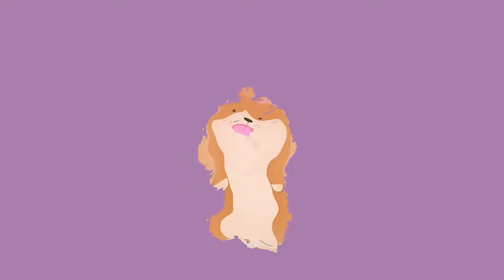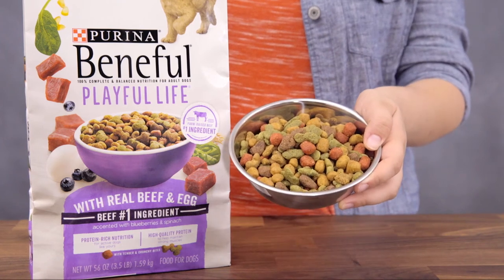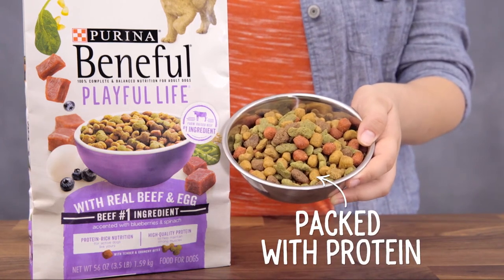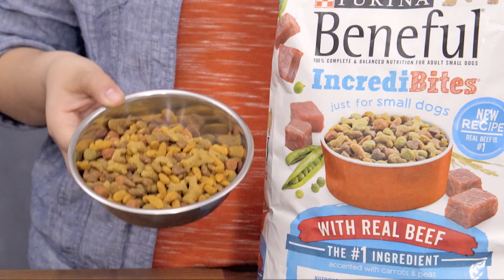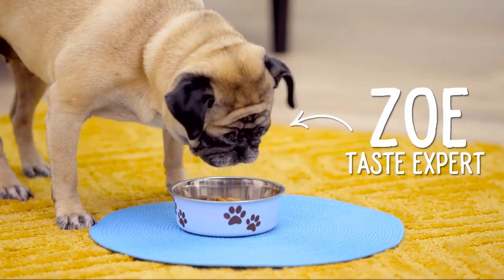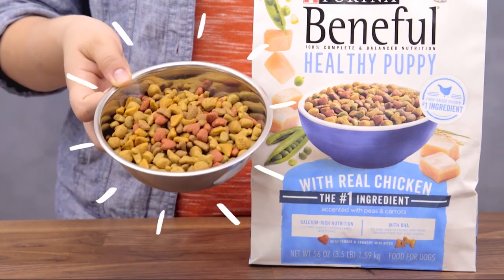There's a healthy weight recipe that has ten percent fewer calories than Beneful originals with real beef, a playful life recipe that's packed with protein for active dogs, a select ten recipe that's made with ten purposeful ingredients, an Incredibytes recipe that's formulated for small adult dogs, and a healthy puppy recipe that's made for youngsters.